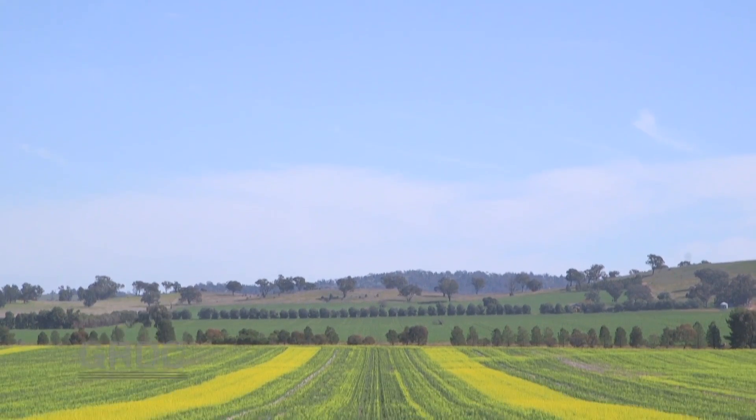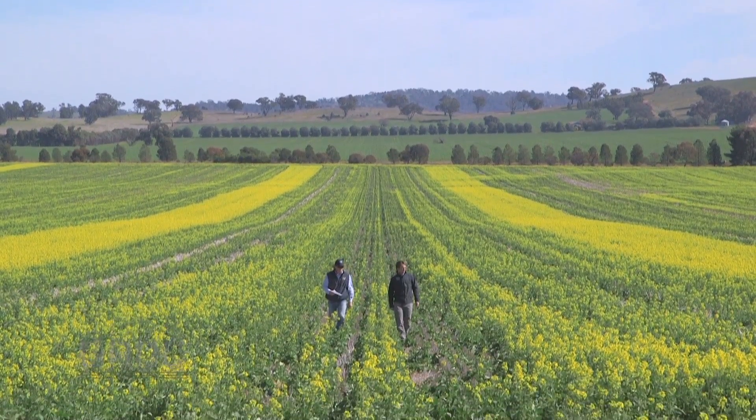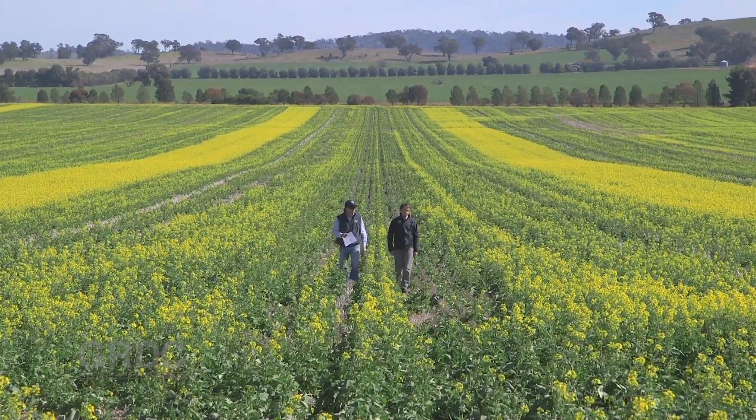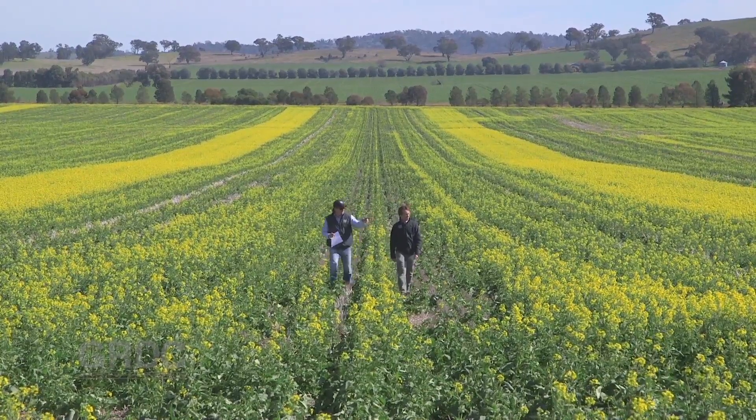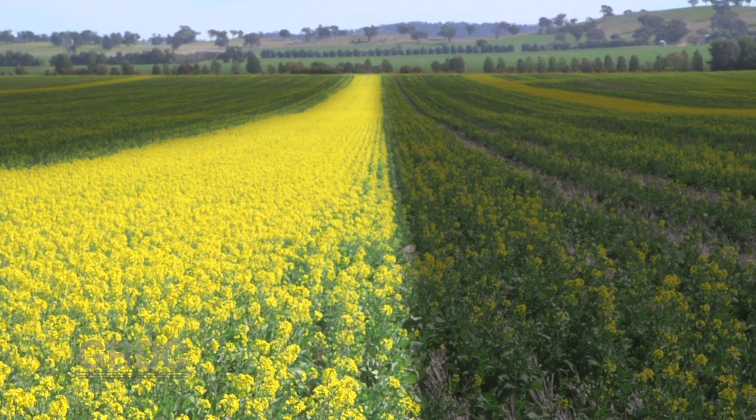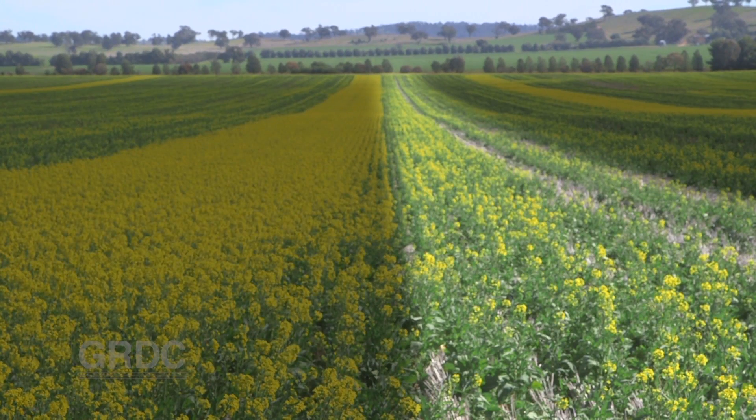In part one of our report on GRDC's stubble height and crop emergence trial at Downside in southern New South Wales, we saw the dramatic difference in crop emergence. On the left of screen an average 30 plants per square metre and on the right just half that number.